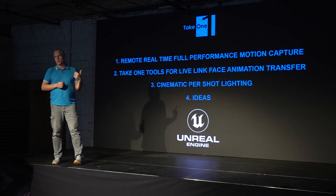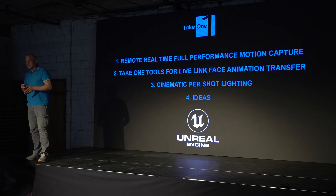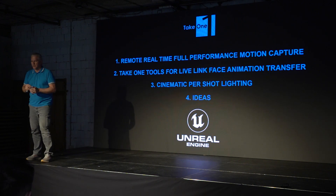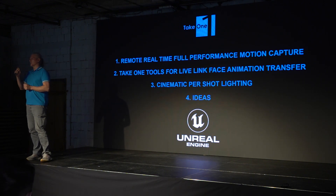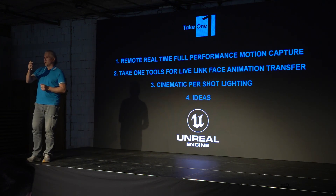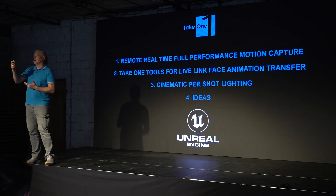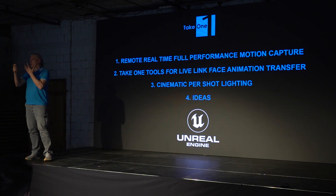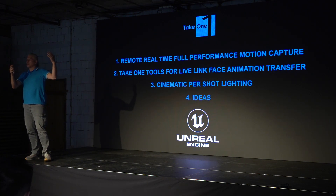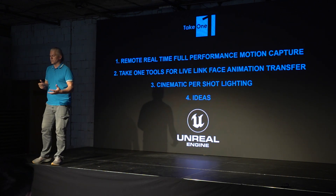The second thing I'm going to present is a super useful tool that we developed. It's nothing super complex or fancy. It's something that allows you to transfer facial mocap animation from your iPhone to MetaHumans in Maya with one click with this little tool that we made.